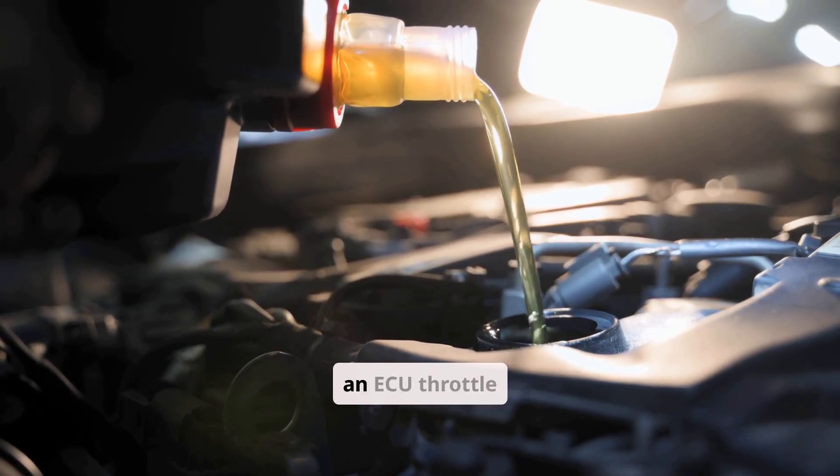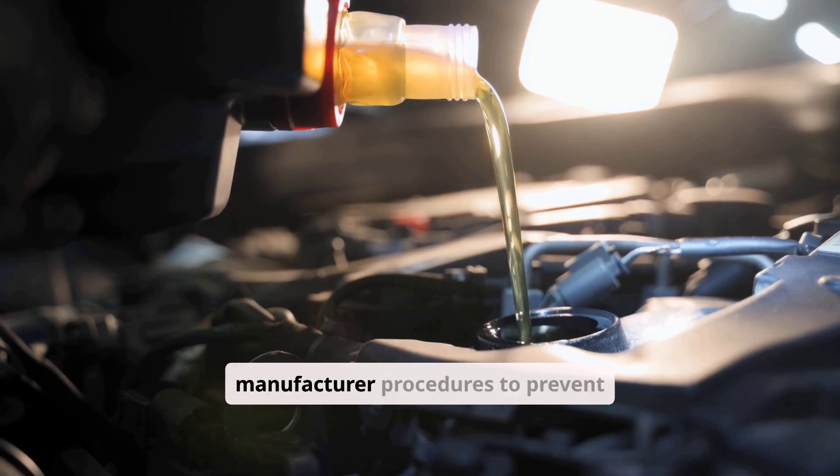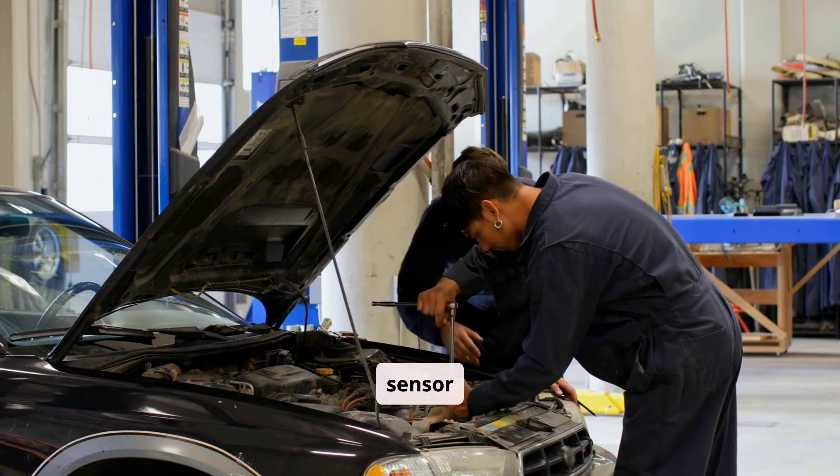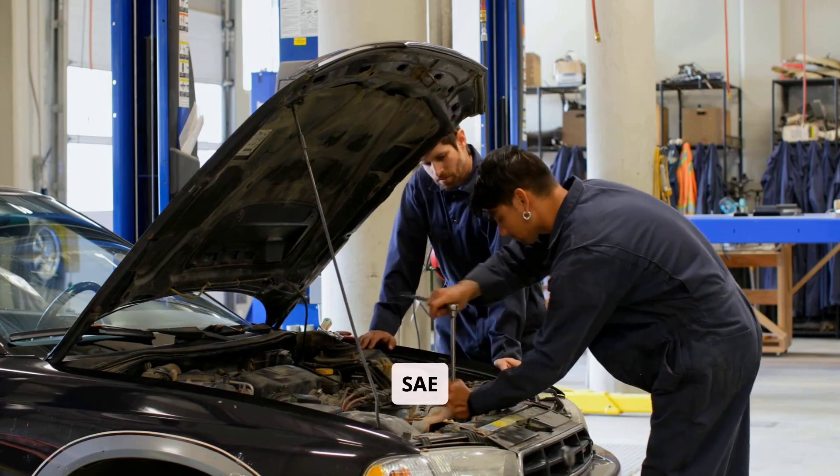Always perform an ECU throttle relearn post-service per manufacturer procedures to prevent operational issues. Prompt resolution avoids catalytic converter damage and sensor failures. This guidance aligns with SAE J1134 PCV standards and OEM service bulletins.